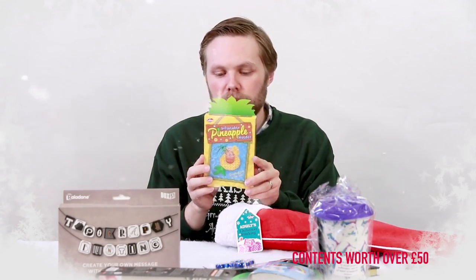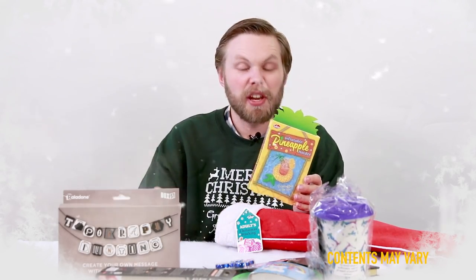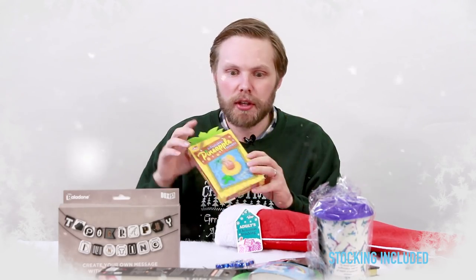An inflatable pineapple holder — blow it up and put your drink in it like a coaster and it won't spill over. You can also put it in the bath or a swimming pool. It's good for holidays.